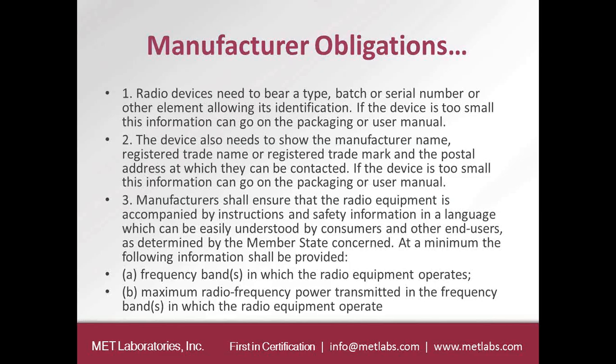The manufacturer shall ensure that the radio equipment is accompanied by instructions and safety information in a language which can be easily understood by the country it's going into. The user manual must list the frequency bands in which the device operates and also list the maximum RF power transmitted in those frequency bands. Under the R&TTE Directive, there was no requirement to have the frequency bands or RF power output in the user manual, so under the Radio Equipment Directive this is now mandated.